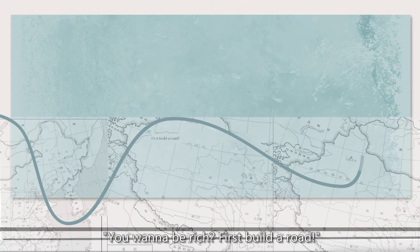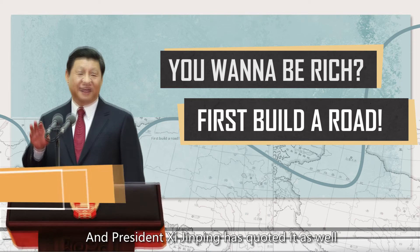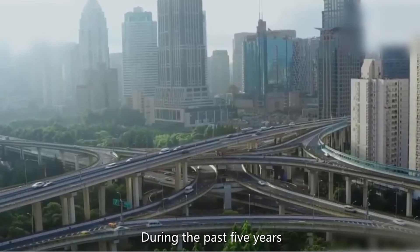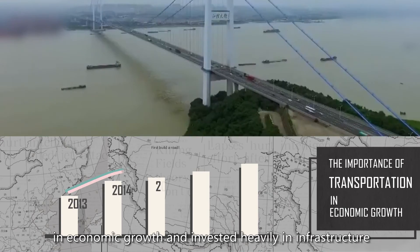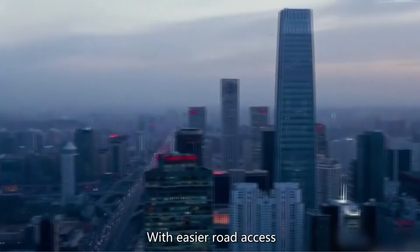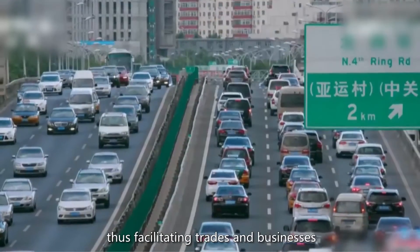There's a Chinese saying: you want to be rich, first build a road. And President Xi Jinping has quoted it as well. During the past five years, the Chinese government has recognized the importance of transportation and economic growth, and invested heavily in infrastructure. With easier road access, people can travel more conveniently, thus facilitating trades and businesses.